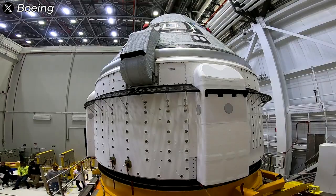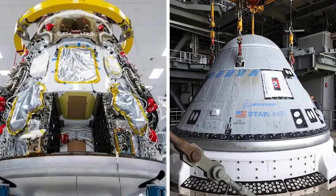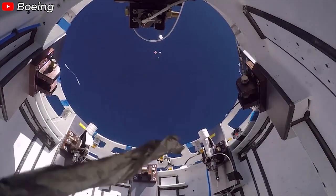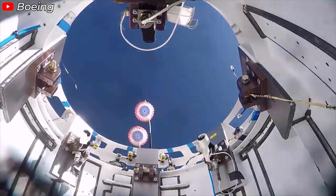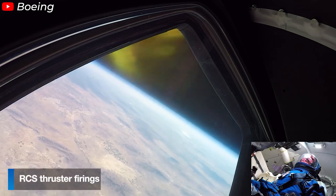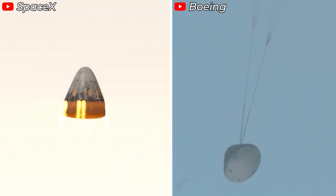Now let's compare this to Boeing's Starliner. In the race to develop commercial spacecraft for NASA, SpaceX and Boeing have taken distinctly different approaches to safety and escape system design. SpaceX has permanently integrated its Super Draco engines into the Crew Dragon's crew module, a stark contrast to traditional solutions like launch escape towers or systems attached to service modules, which is the route Boeing has taken with Starliner. Boeing's escape system is housed in the spacecraft's trunk, a section that is jettisoned before re-entry begins.